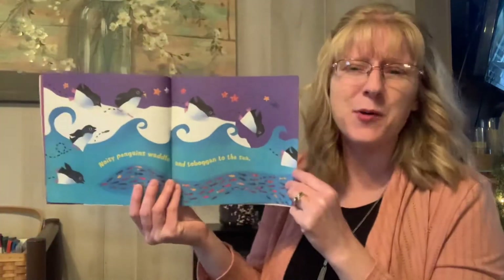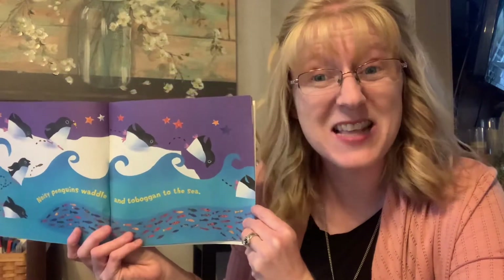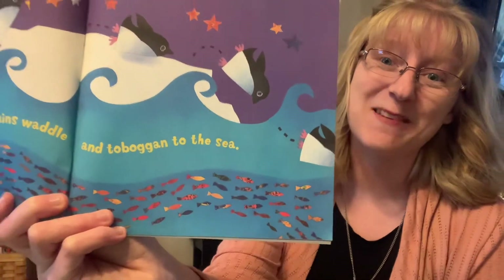And what about toboggan — do you know what it means to toboggan? That's like sledding, what you do on a sled outside in the snow. But penguins don't need a sled. They go right on their tummies down across the ice and snow and usually land in the water. Looks like fun, doesn't it? Except it might be a little cold.